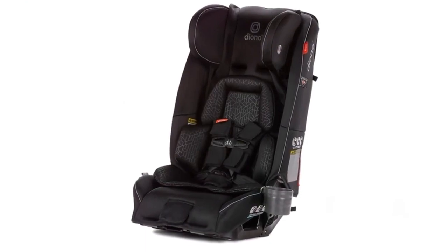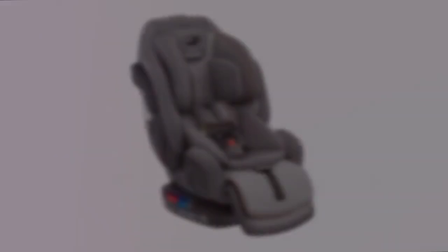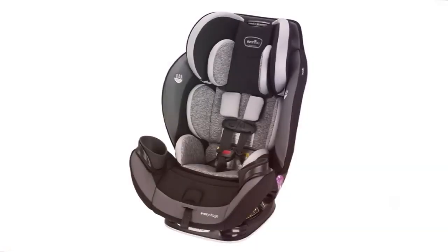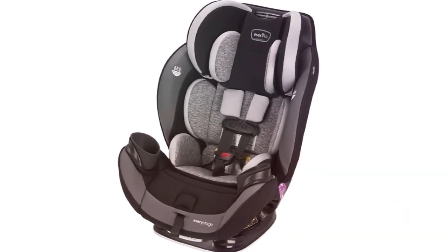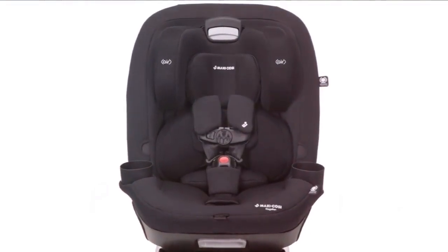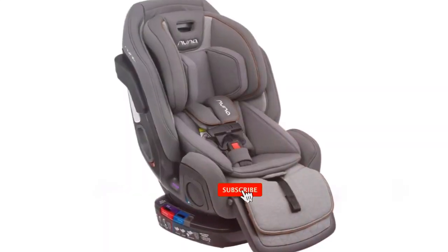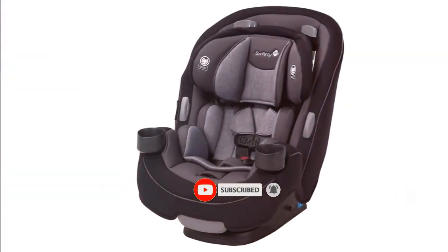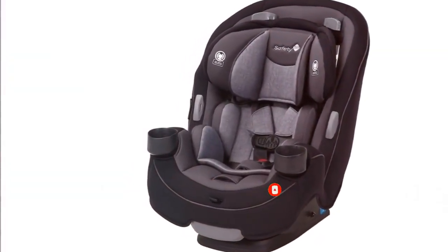In this video, we are going to look at the top best all-in-one car seats available on the market today. We compiled this list from a few product review sites, and customer reviews, considering quality, features, and value when narrowing down the best choices possible. If you want more information and updated pricing on the products mentioned, be sure to check the links in the description box below.